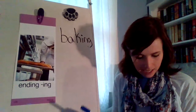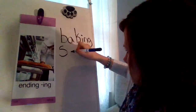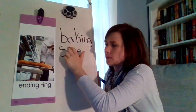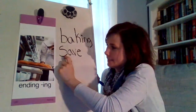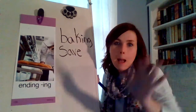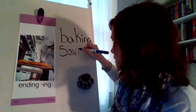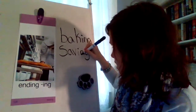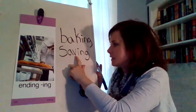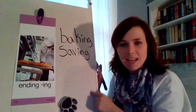Let's try another one. Here's our magic E word. S-A-V — remember that E gives the A its powers, makes A say its name. Save. But we want it to be saving. What do we need to do, boys and girls? We need to say bye-bye E and add the ending I-N-G. So now our word is S-A-V-I-N-G. Saving. Nice job.